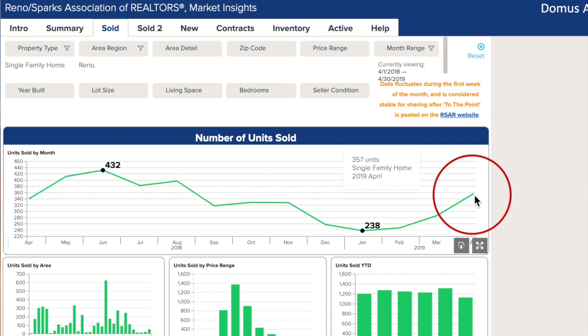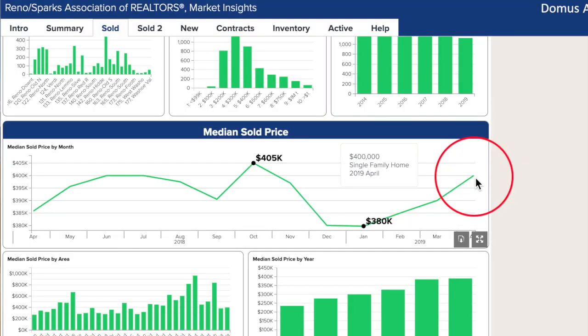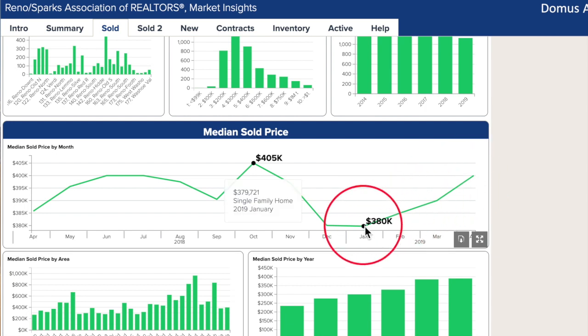The Reno real estate market is definitely warming up again. 357 homes sold in April, 17 more than last April and 61 more than March — a 25% jump. Along with this uptick, the median price climbed back up to $400,000 after bottoming out at $380,000 in January.